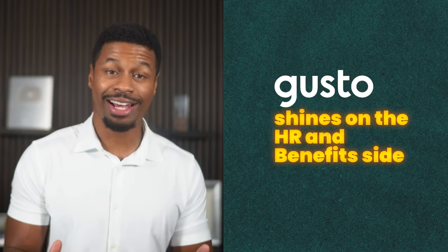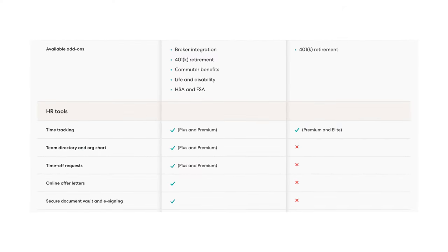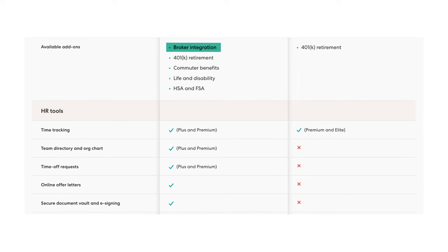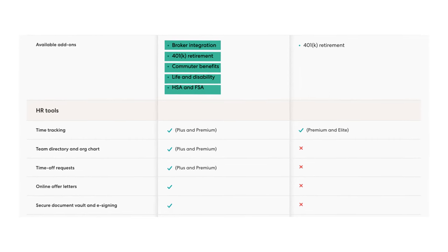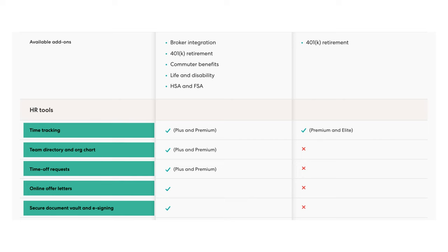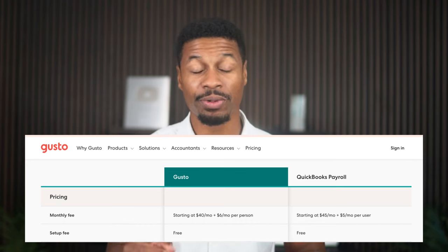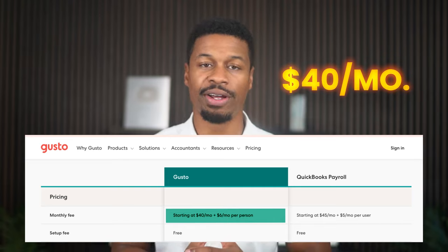In addition, Gusto shines on the HR and benefits side of things. Their service can integrate directly with health insurance brokers and you have the ability to offer far more benefits than QuickBooks. Not only that, they also have far more HR tools to help you hire and manage your employees, saving you more time and headache. Price-wise, Gusto's prices are very affordable and comparable to QuickBooks payroll, with plans starting at just $40 per month.